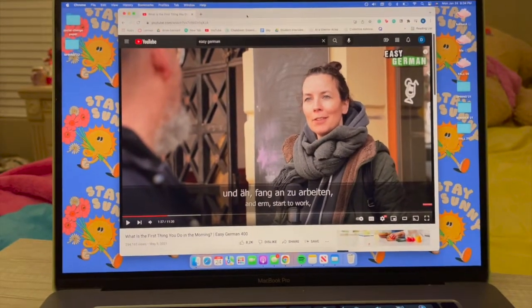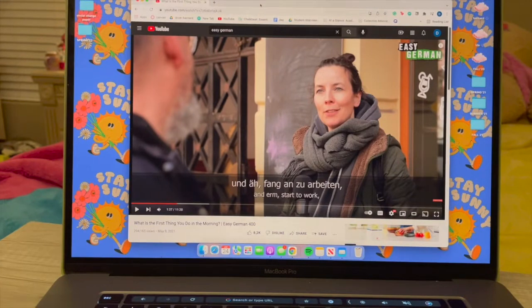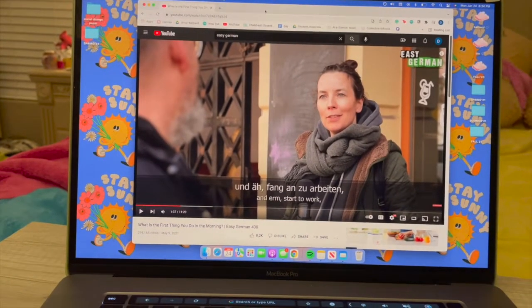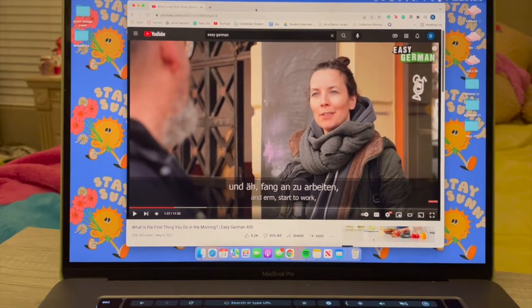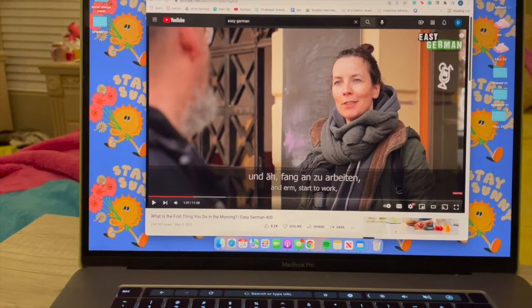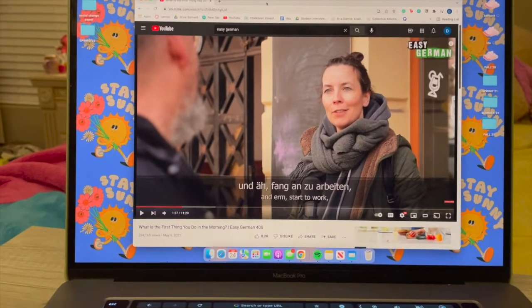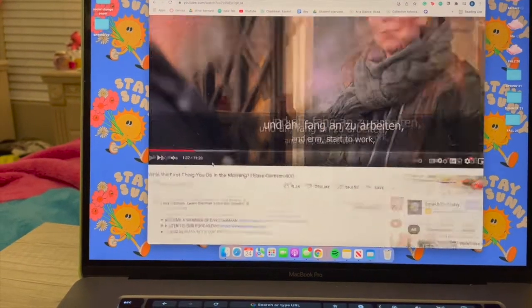It's now 8:30 p.m., and I personally tend to study better and learn better at night. So I'm just getting started and seated to do some German practice for the day. Every day looks a little bit different. Sometimes I do use the Rosetta Stone modules — they're way more structured and really take you through each step. And then other days I'll do something like this, which is watch Easy German videos on YouTube.